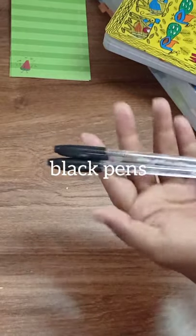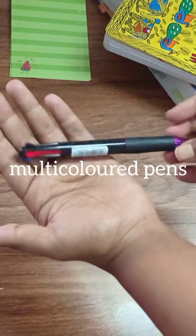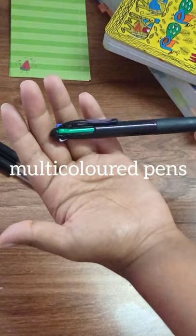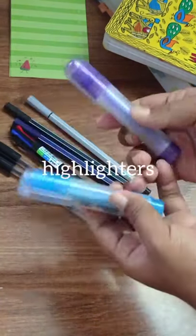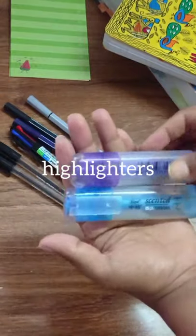I always use black pens to write my notes, and if I want I will use some multicolored pens for other colors. I will also use sign pens or markers for key points, and highlighters for highlighting — and these are my favorite ones.